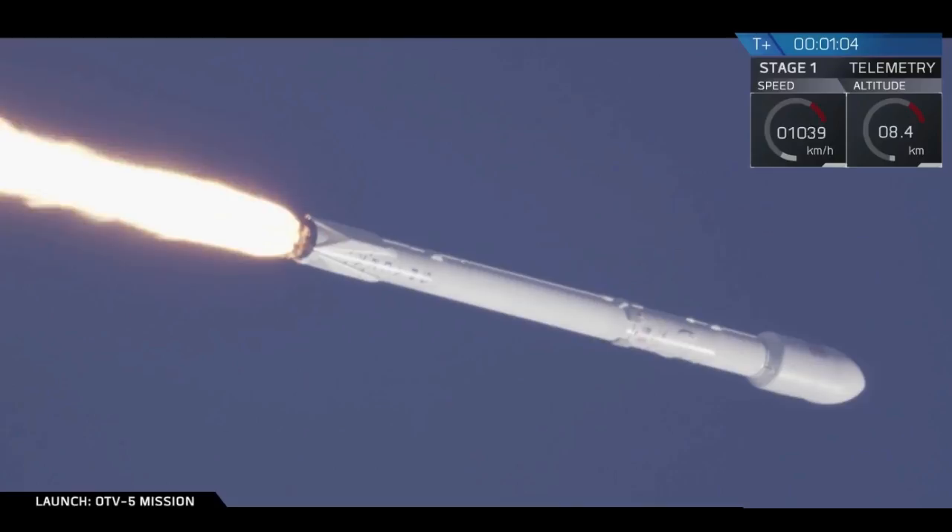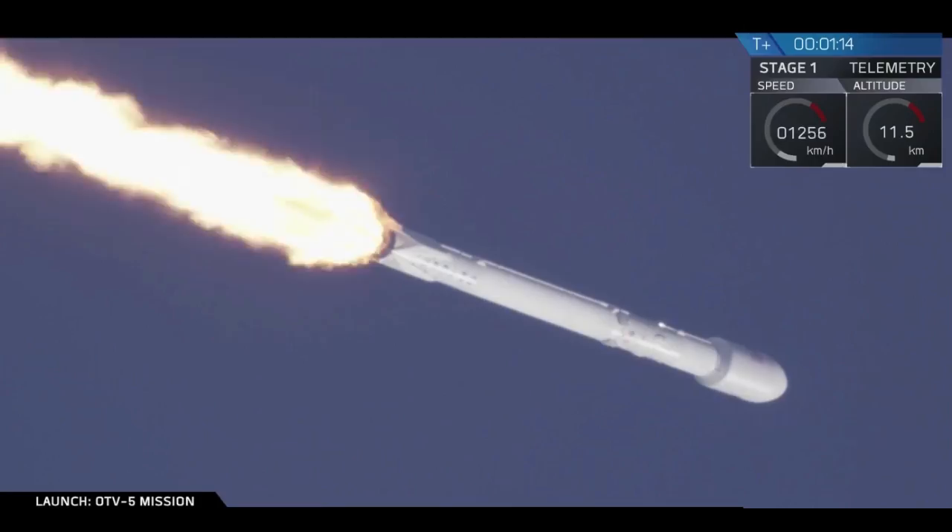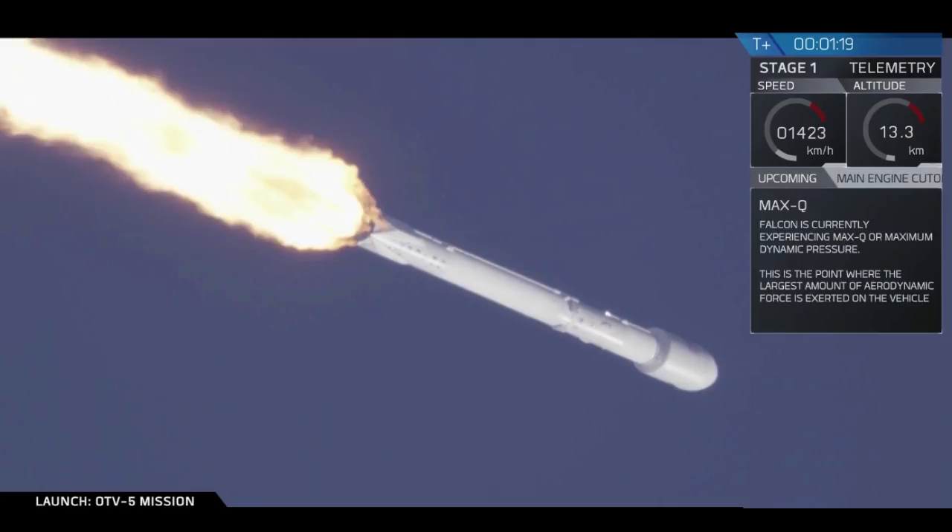We've had a successful liftoff of the Falcon 9. Look closely, we're about to move through supersonic. You may actually see the vapor cone that forms from the shockwave if we're lucky. We're coming up shortly on max Q, which is maximum aerodynamic pressure — the point at which Falcon 9 is pushing hardest against the atmosphere.